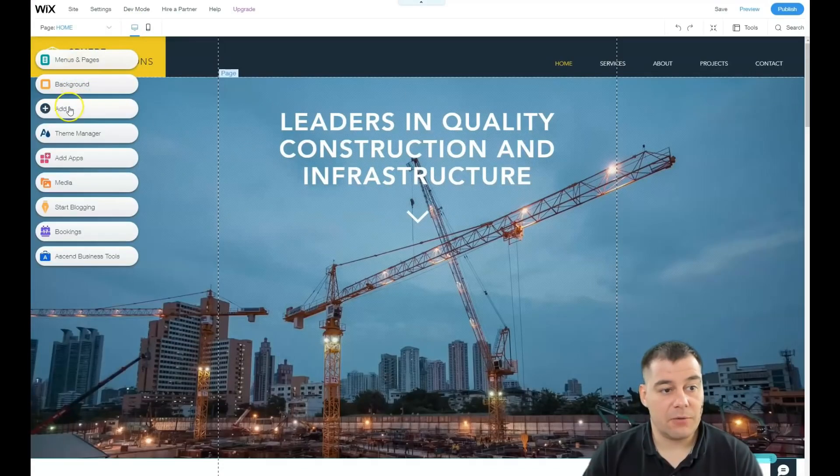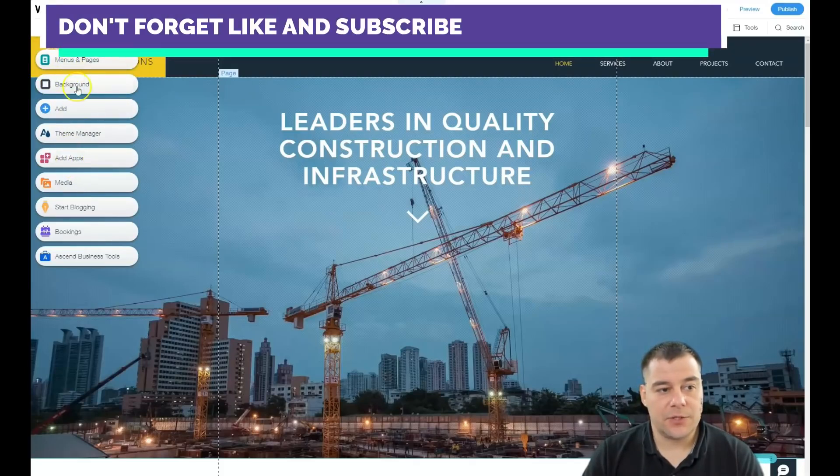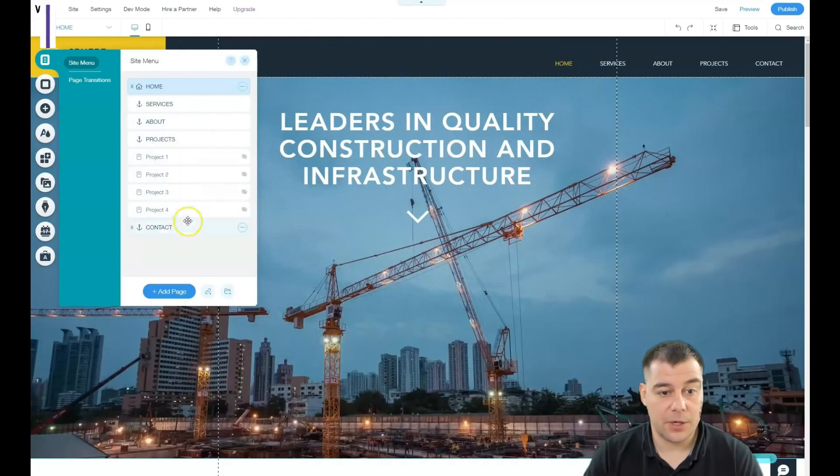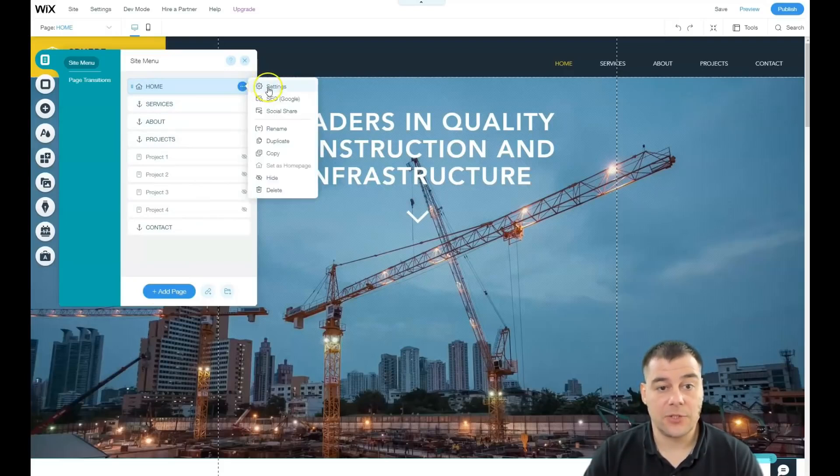You see the main toolbar buttons: Menus and Pages, Background, Add, Theme Manager, and Add Apps — these five buttons are enough to build everything. Let's go to Menus and Pages. You can see Home, Services, About, Projects, and Contact. You can add pages here. On any page, press the three-dots button to access its settings.